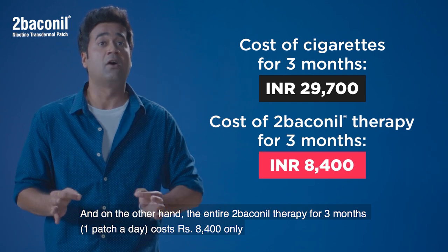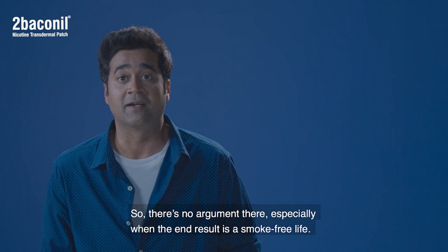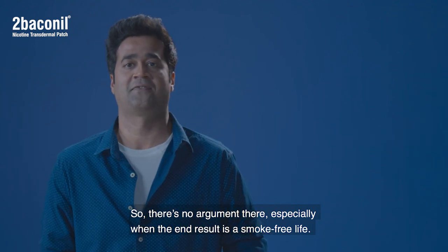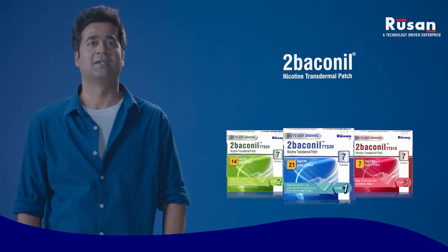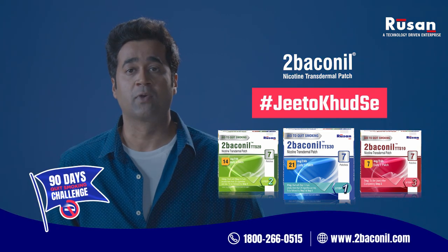On the other hand, the entire Tobacco Nil therapy for three months costs only 8,400 rupees. So there's no argument here, especially when the end result is a smoke-free life. It's time to win against yourself every day. Tobacco Nil — jito khud se. Take the Tobacco Nil 90-day quit smoking challenge today.